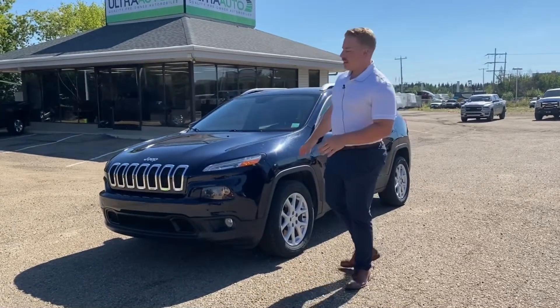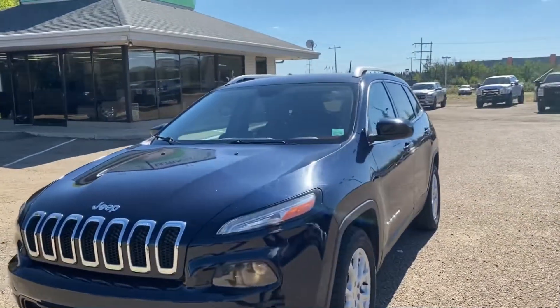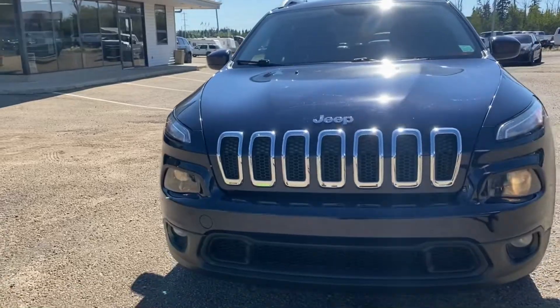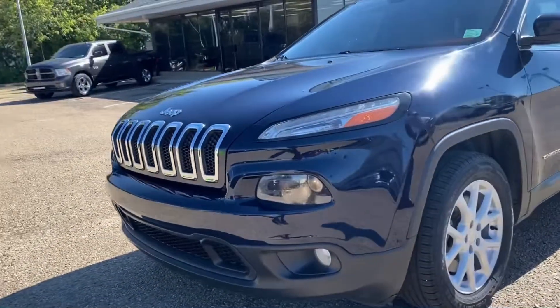Hey guys, Maximum Walter Auto back here at the 2015 Jeep Cherokee North, checking it out. Up front you get your chrome grille with the black inserts — very sharp little Jeep — alloy wheels with painted-to-match mirror caps.